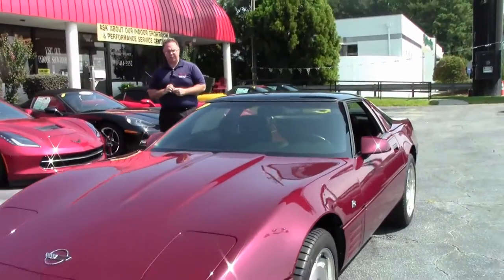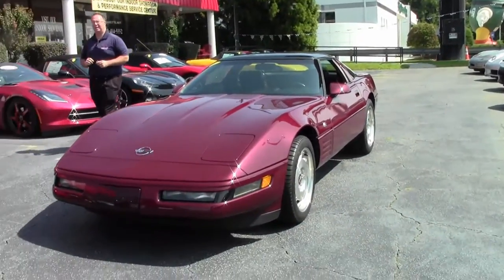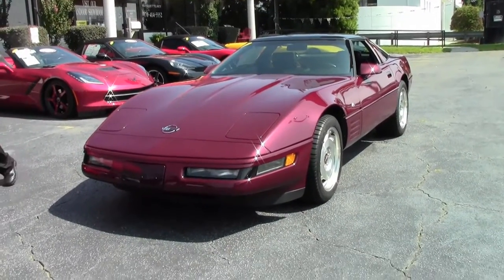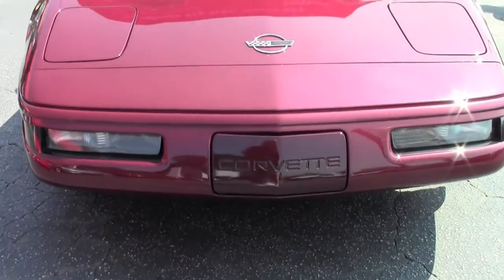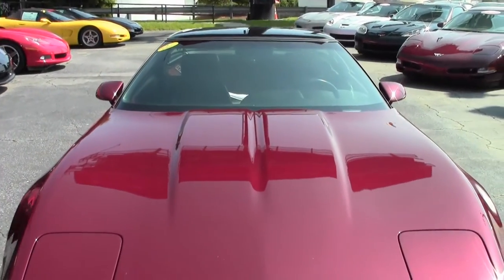Welcome to BioVet folks, John Ivankovic here. Today we have the opportunity to take a look at a 1993 40th Anniversary Corvette Coupe. This beautiful car is a nice low mileage coupe in the Anniversary Edition having only 36,000 miles on it — 36,510 to be exact.